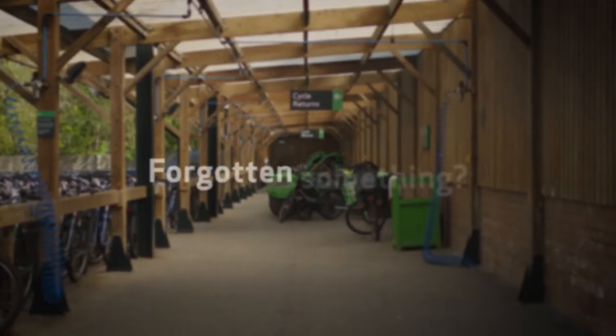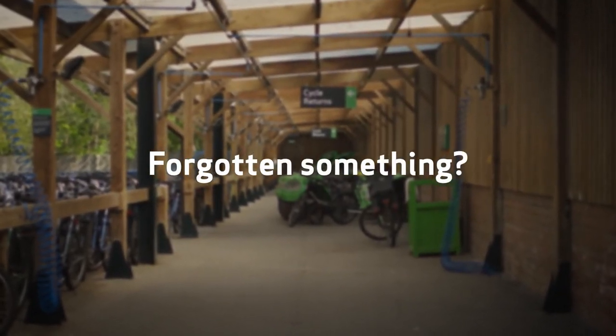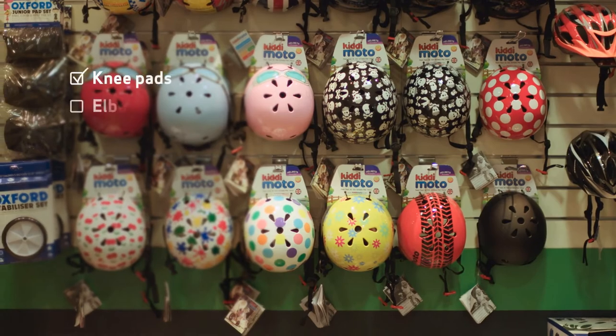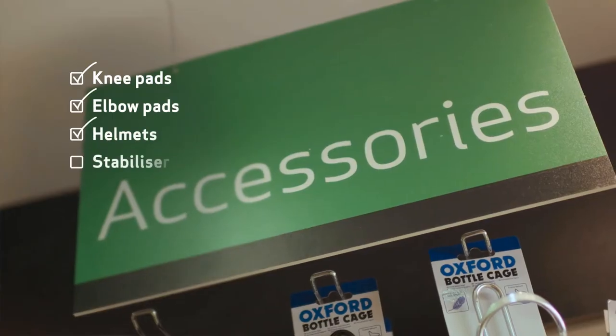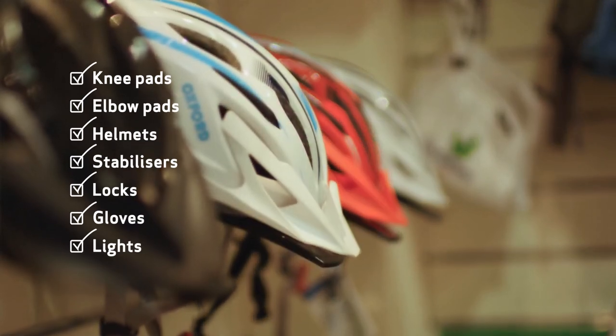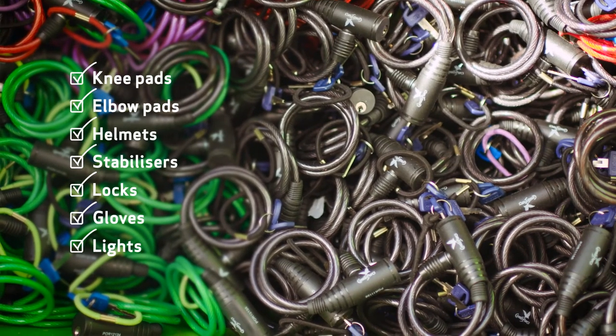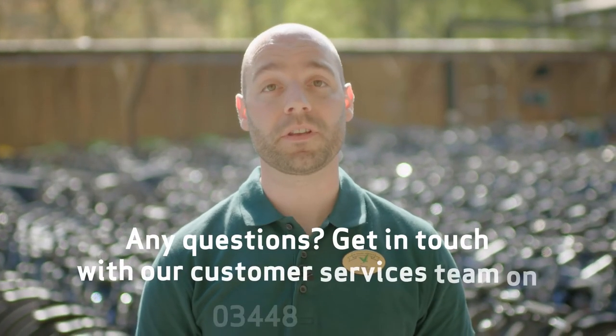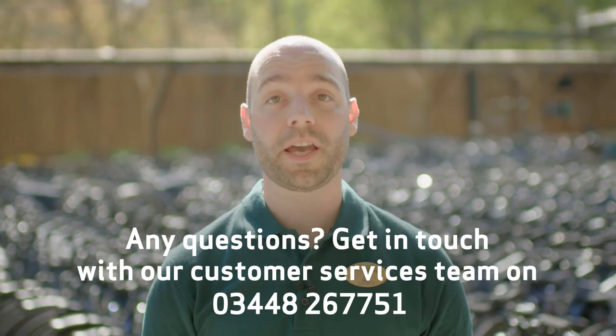Forgotten your helmet or your gloves? Don't worry — the cycle centre shop has it all, from knee pads and elbow pads for the little ones to accessories for the avid cyclists. Come and visit the cycle centre where our team will be more than happy to help you pick out your accessories and send you off into the forest with a smile. If you have any questions about cycling at Centre Parks, please get in touch with the customer services team who will be more than happy to help.